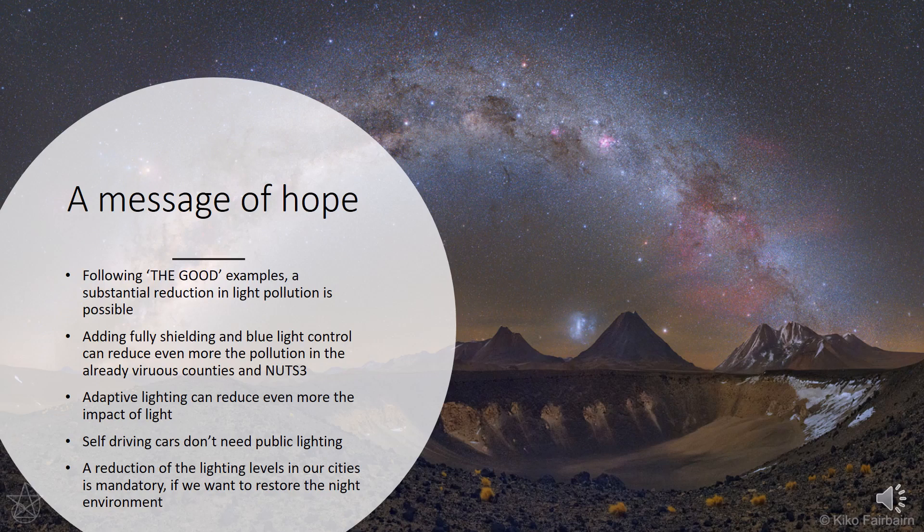I have a message of hope, because if we follow the good examples, a lot of reduction in light pollution can be obtained. If we add fully shielded fixtures and blue light control, we can reduce pollution even in the already problematic counties and provinces. We can use adaptive lighting to reduce lighting levels during the night to what is really needed. Technology may also help — for example, self-driving cars will not need road lighting. I also think it is necessary to reduce the lighting levels prescribed by standard norms, especially in Europe.